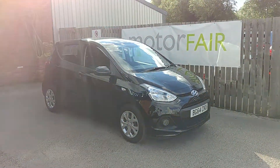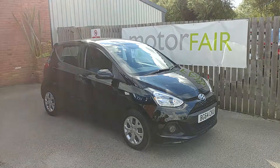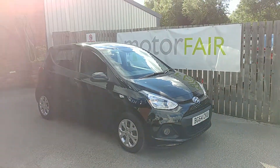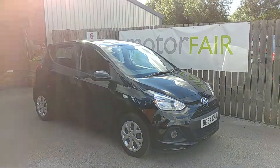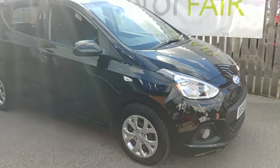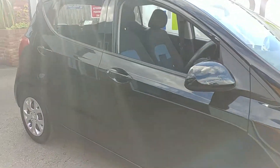Welcome to Motor Fair Hyundai. Here we have a 64 plate Hyundai i10 SE. This is a 1.2 in phantom black. Really popular city cars — they win lots of awards.